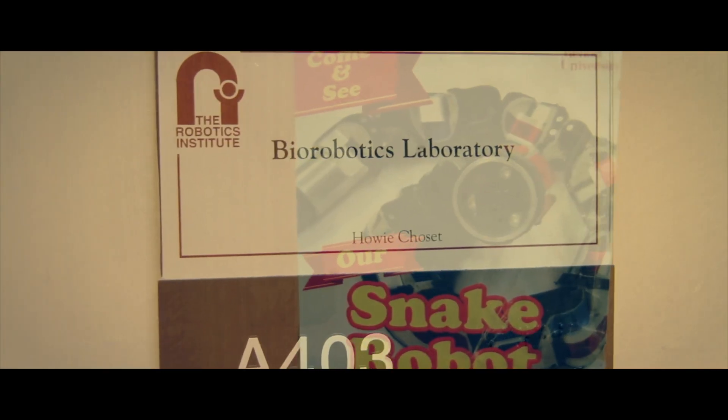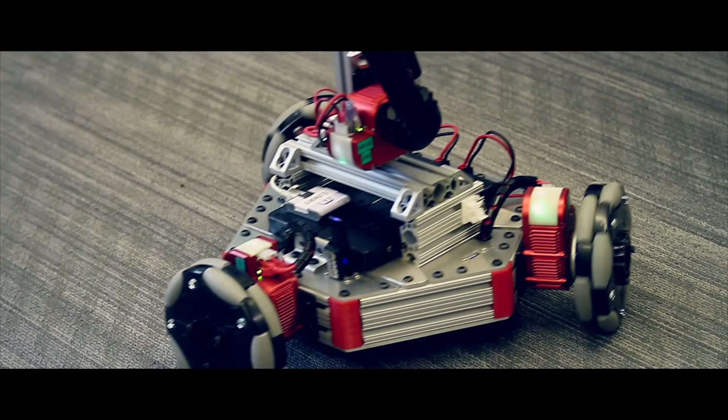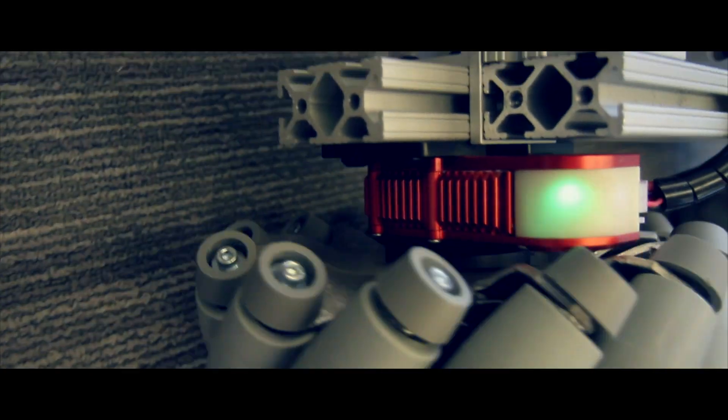We're known as the snake lab because the thing we're most known for is making snake robots. And in the process of making these robots, what we wound up doing is making modules — those actuators — which we can put together almost as if you're playing with Lego. It really lets robotics experts move much more quickly and do things in the real world that they weren't able to do before. That's really what HeBi Robotics is about.